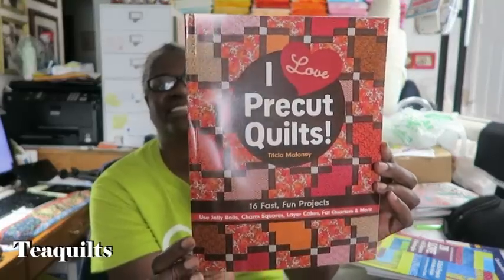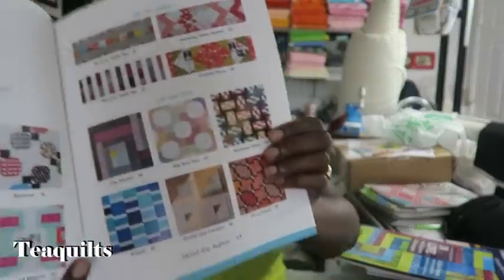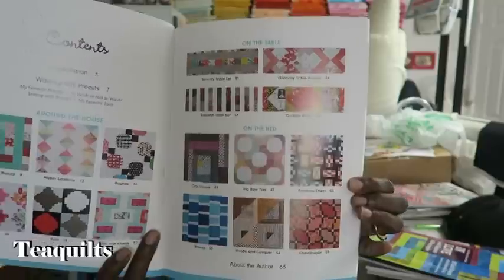The next book is called I Love Pre-Cuts by Tricia Maloney — 16 Fast Fun Projects. Use Jelly Roll, Charm Squares, Layer Cake, Fat Quarters, and more. It says the perfect companion to your pre-cuts. 16 quilt projects especially for Layer Cakes, Charm Squares, Pre-Cut Squares, Fat Quarters, and Half Yard Bundles. Save hours choosing and cutting fabrics. Get right to the fun of quilting with beginner-friendly patterns and recommended colors. They have a very nice table of contents with scrappy quilts. I'm glad I made this particular purchase.